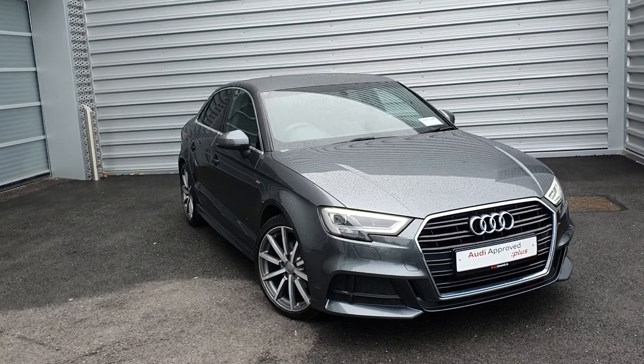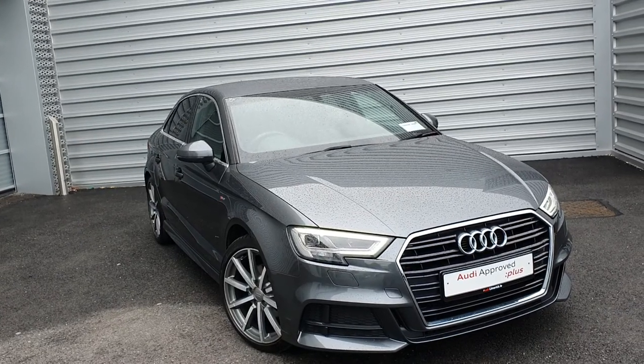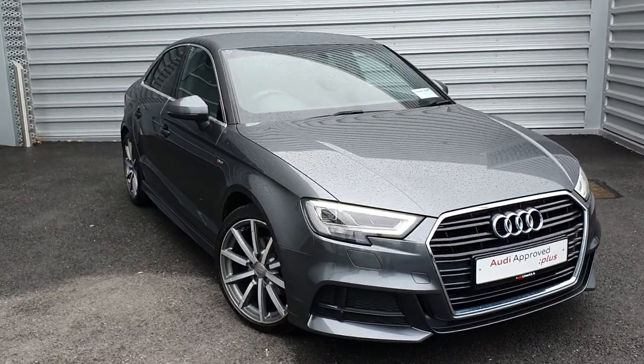That concludes the short video presentation on our A3 saloon. If you have any further questions or queries, please give the sales team a call here on 061 336 000. Thank you.